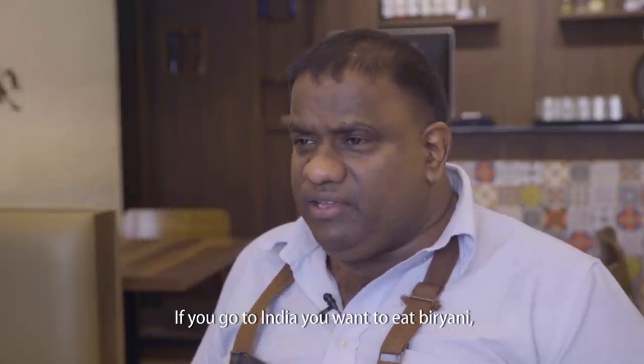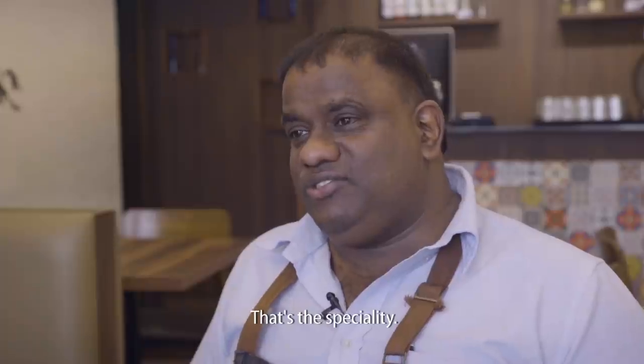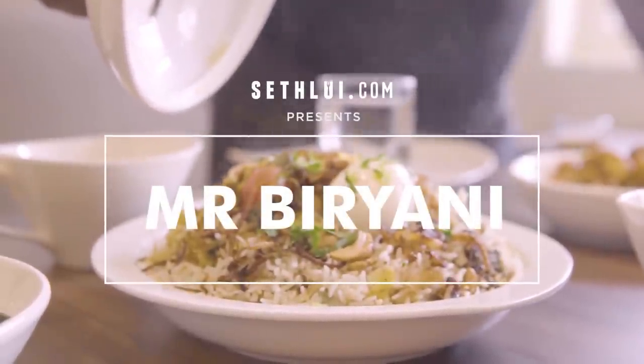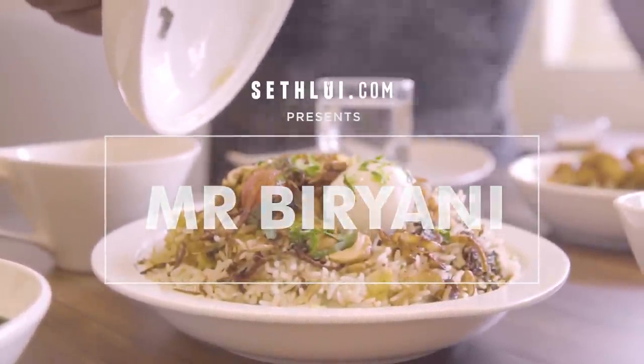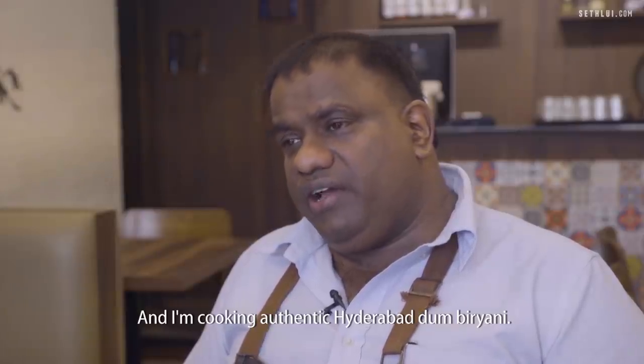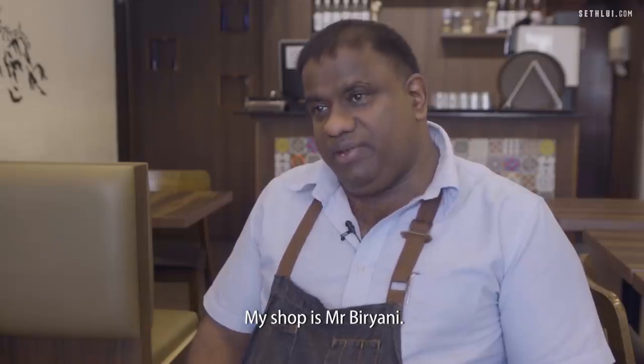If you go to India and you want to eat biryani, it must be a Hyderabad Dum Biryani. That's the speciality. Hi, I'm Gobin. I'm 50 and I'm cooking Hyderabad Dum Biryani. My shop is Mr. Biryani.